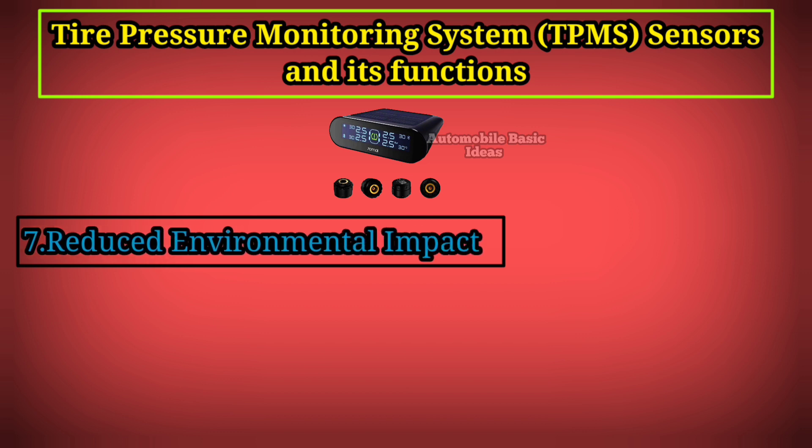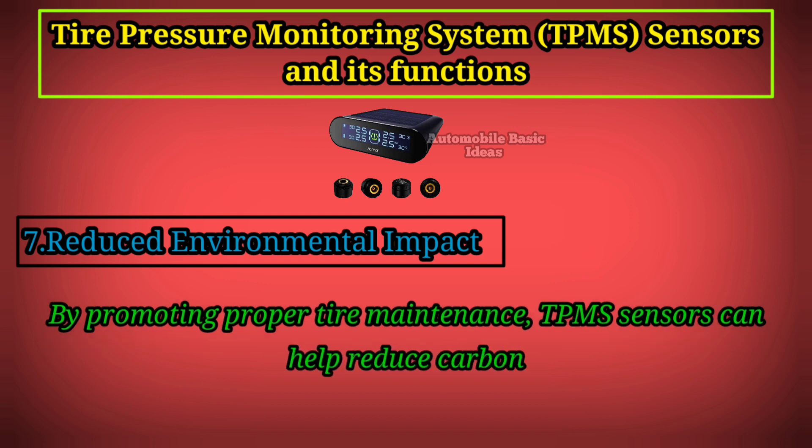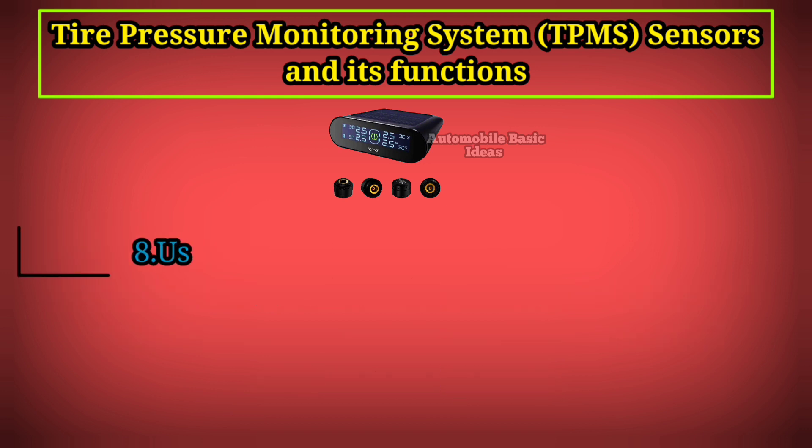7. Reduced Environmental Impact: By promoting proper tire maintenance, TPMS sensors can help reduce carbon emissions and improve overall environmental efficiency.